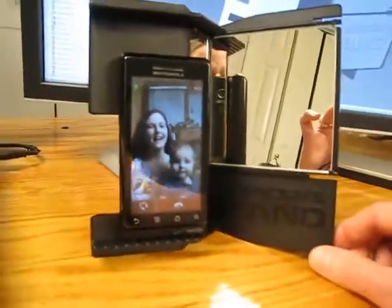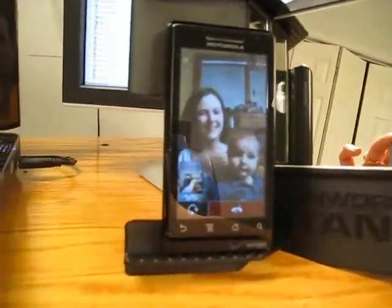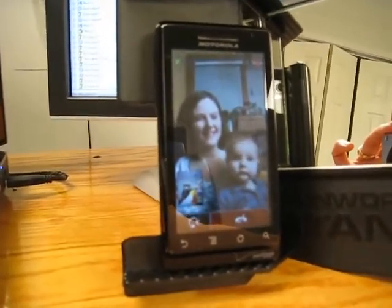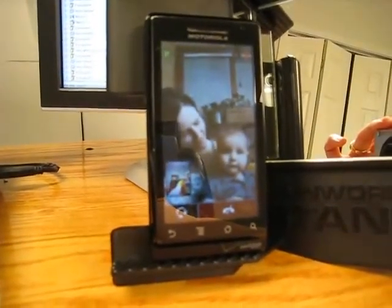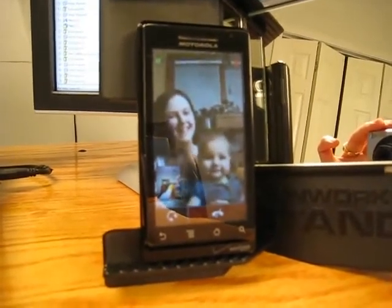I'm trying to lean out of the way — there we go, that's better. How is Miss Clara today? Pretty good. Well, thank you so much for helping with the little video demo.